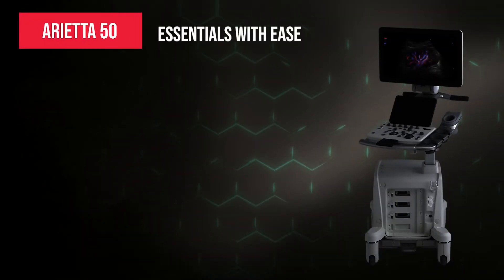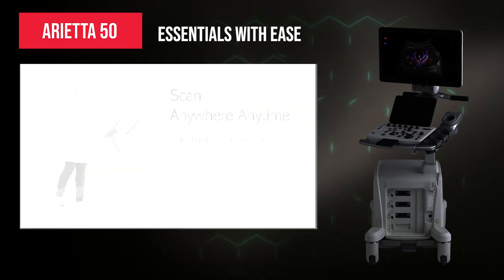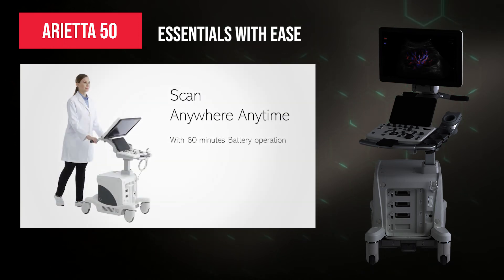Arieta 50 zooms in on the essentials with the simplest user interface, compact into a 60-minute battery-operated system for you to scan anywhere, anytime.